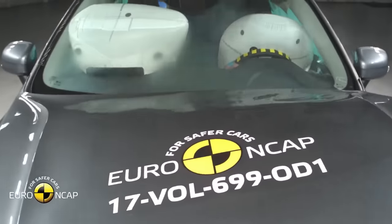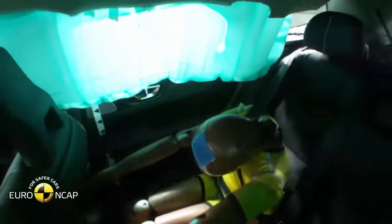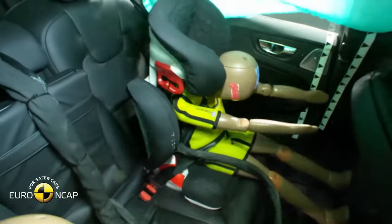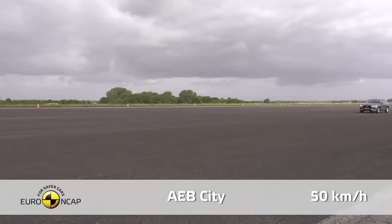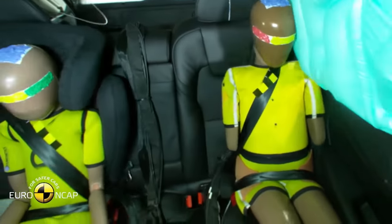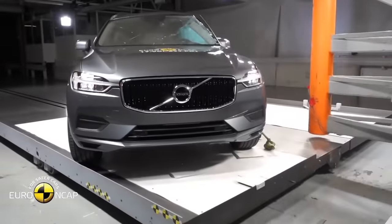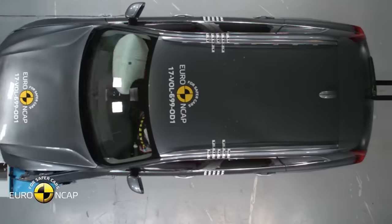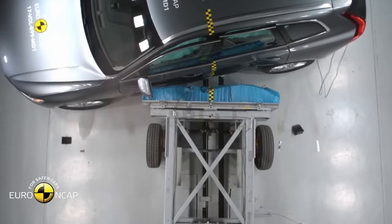The video shows the crash test of the 2018 Volvo XC60, each detail of which is designed to provide comfort and safety. It was such meticulous work that in the end, the second generation Volvo XC60 was considered the safest car in 2017. It was able to get an almost ideal score of 98% in the category of Protection for the Driver and Adult Passengers, and 95% in the category of Auxiliary Security Systems.